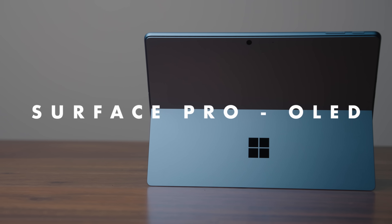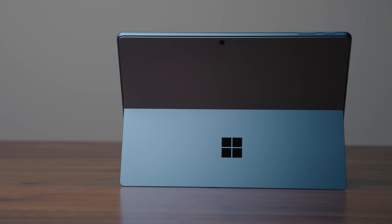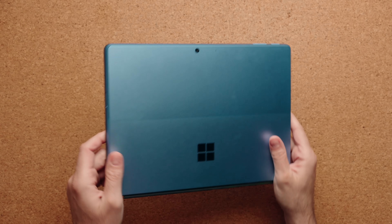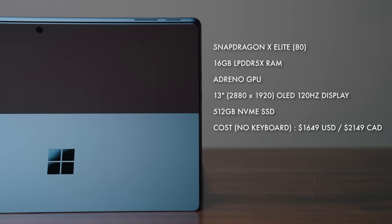This is the brand new Surface Pro OLED, and this is one of the coolest devices on the market. It always has been, but for years it's been held back by processors that were just too hot for this style of laptop. This is a super thin and light device — there's just not a lot of room for cooling. But finally, we have a processor that was meant for this.